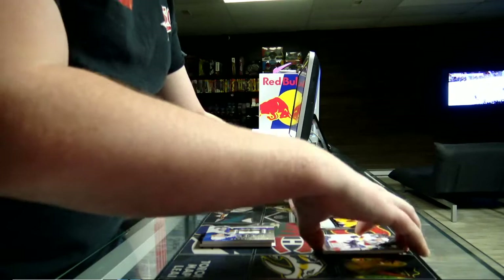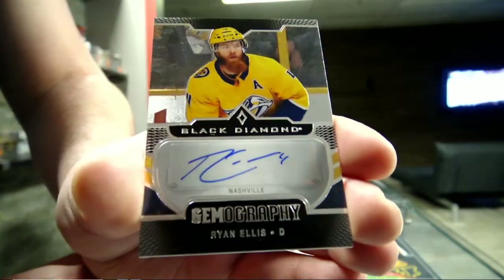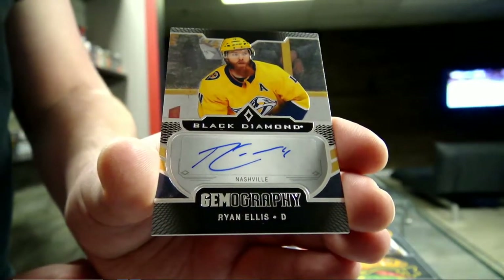We've got a Jumbo autograph for the Nashville Predators - Ryan Ellis. Ryan Ellis for the Nashville Predators.